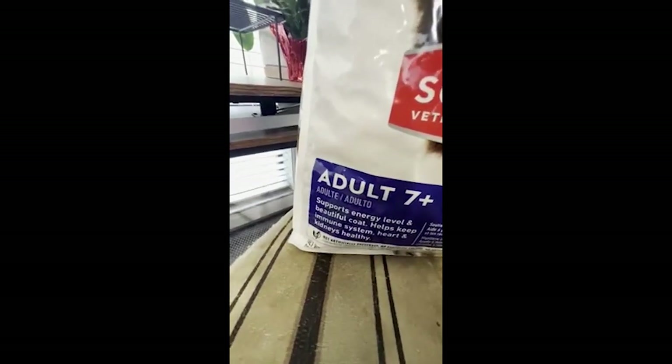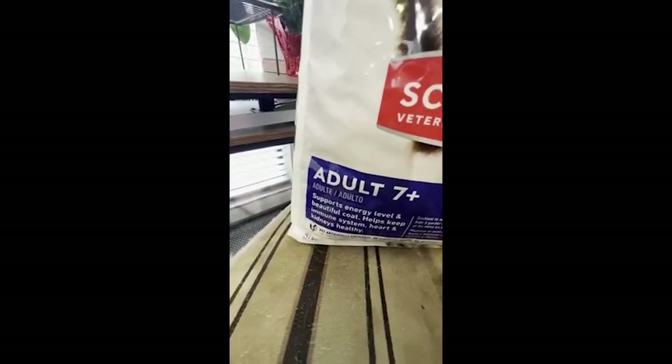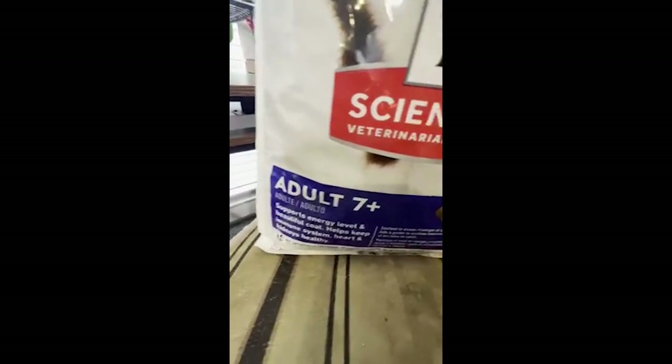It says here it supports energy level and beautiful coat, helps keep immune system, heart, and kidneys healthy.